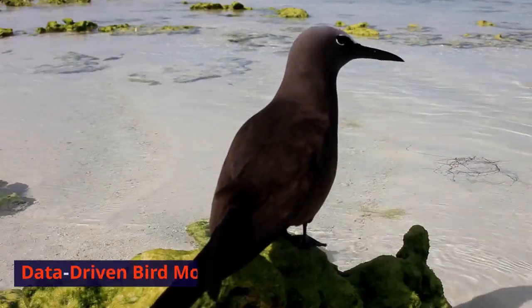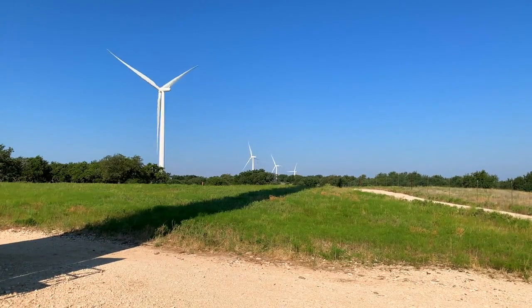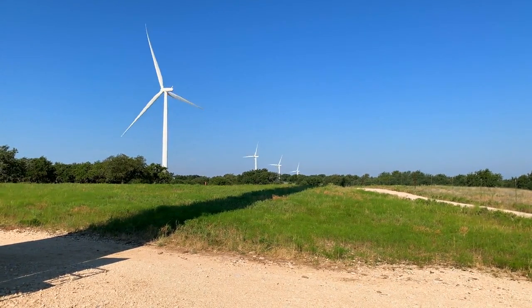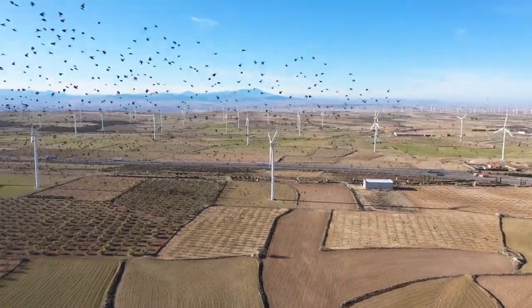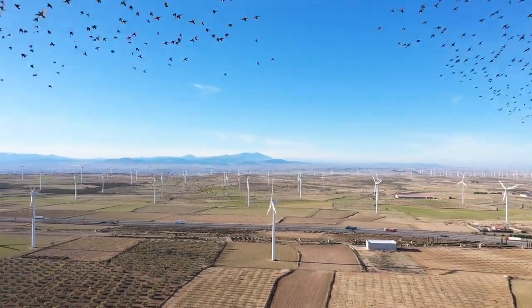Finally, let's explore data-driven bird monitoring. Advanced data collection and monitoring help wind farm operators make informed decisions. By understanding bird behavior and migration patterns, operators can adjust turbine operations during peak migration periods, reducing bird collisions.